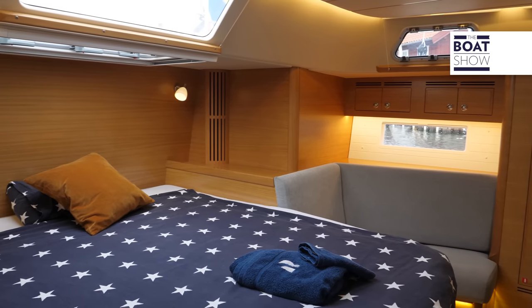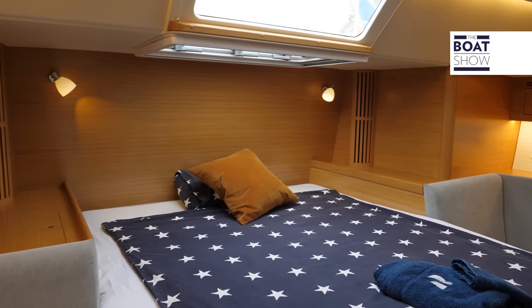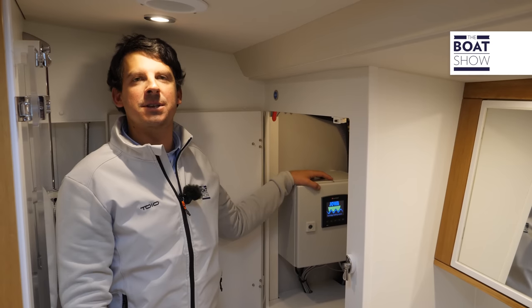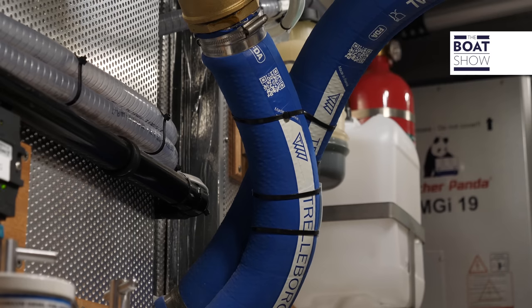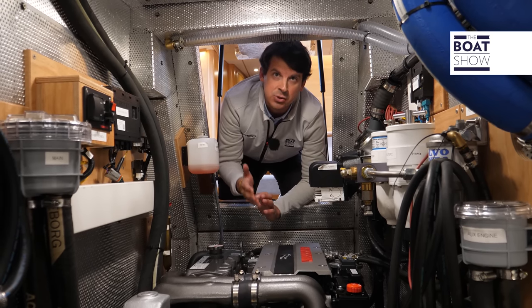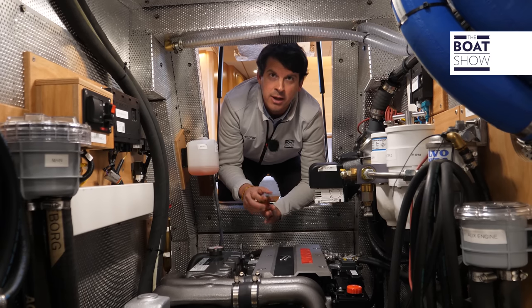The aft owner's cabin is a royal palace with a super en-suite head and a separate shower stall. In the forward head, it's possible to install a 225-litre-per-hour water maker. The engine room is located under the companionway — spacious and easy to inspect — where the engine, heaters, and a generator are housed.